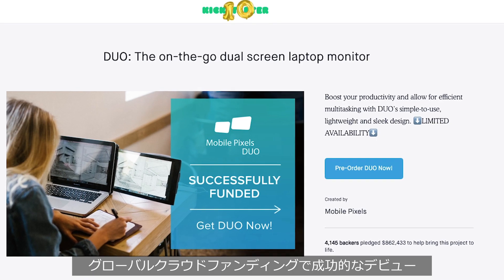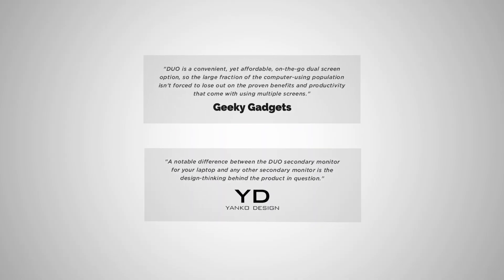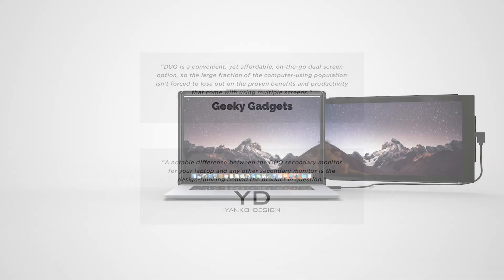From the makers of the MobilePixels Duo campaign — the Trio.